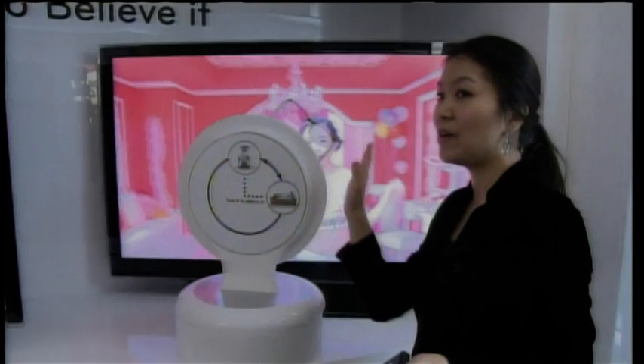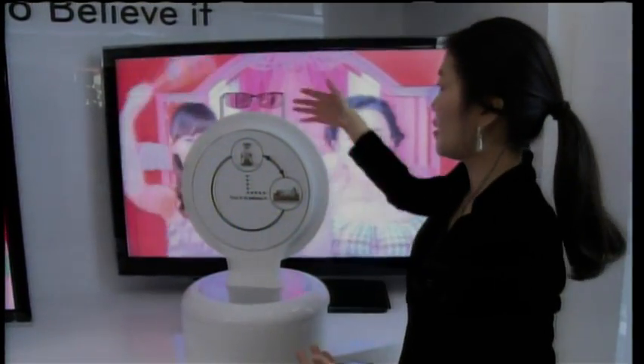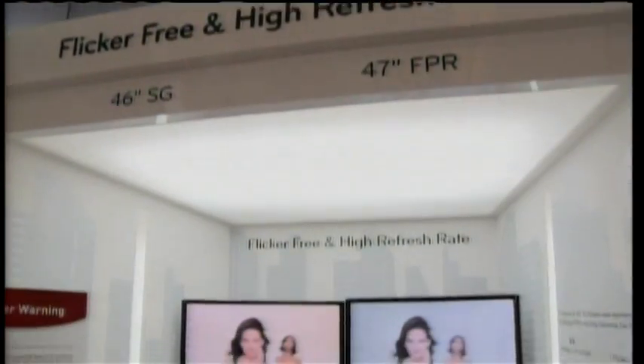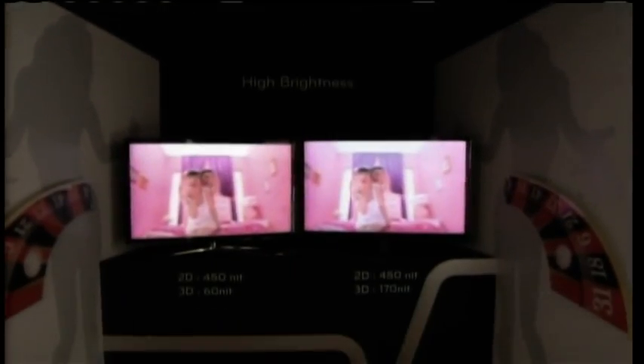In terms of picture performance, film pattern retarder technology brings better 3D picture quality — no flicker, no crosstalk, and brighter 3D images, providing a better overall 3D experience. You can expect to see our FPR 3D TV in April of this year in the US.